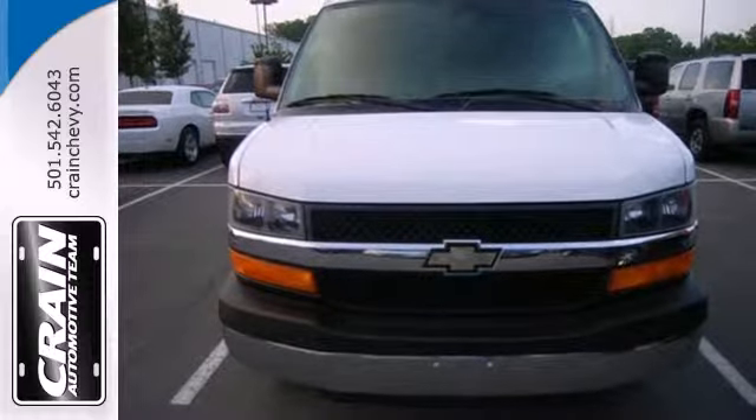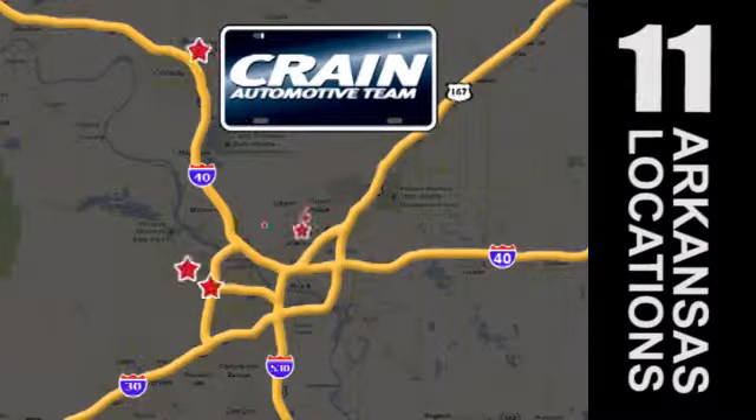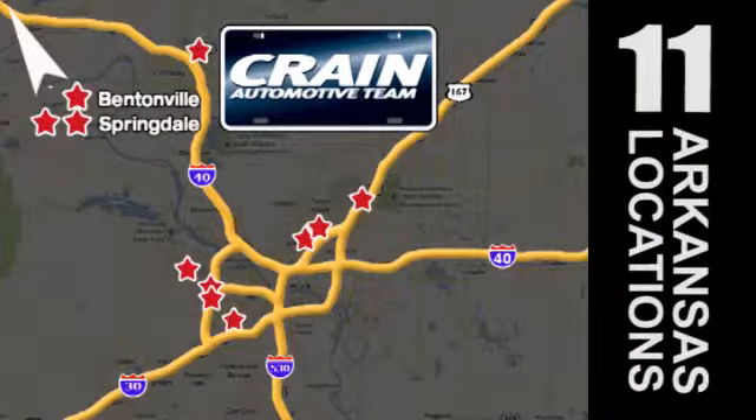Stop in today. Visit us anytime at craneteam.com. Go, go, go — the Craneteam's got them! Craneteam.com.